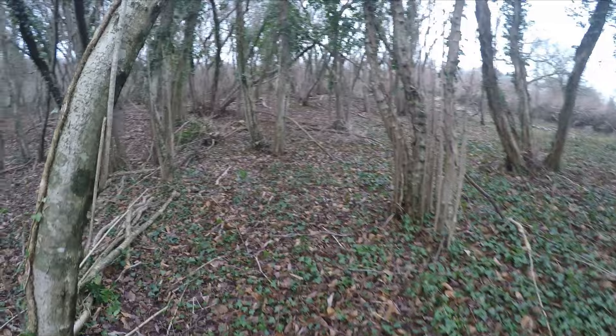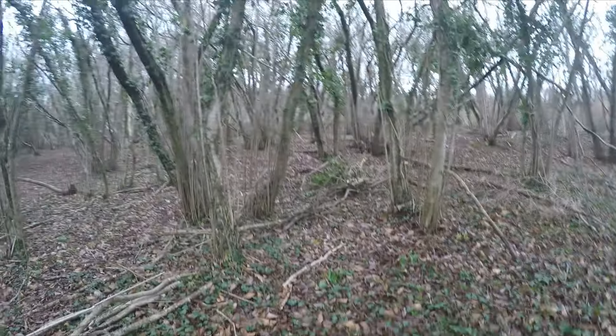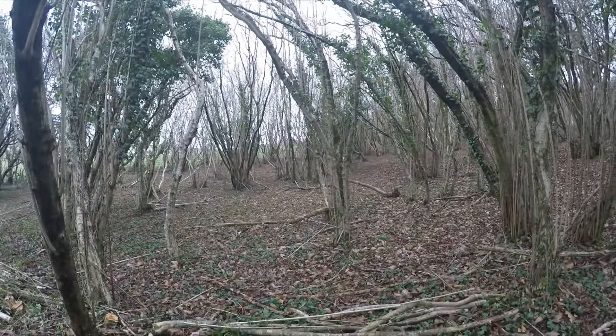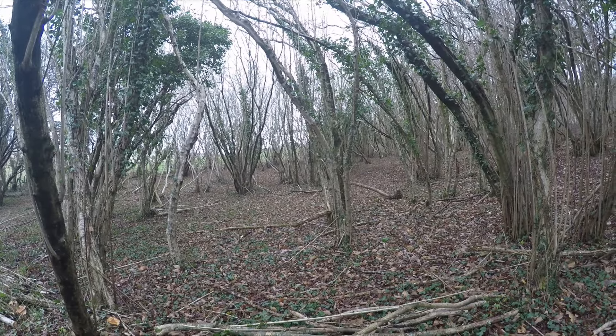Right, up in the woods again. We're in a change of the weather — storm Ella or Isla or something is coming in, so there will be wind noise, so I'll just speak louder.